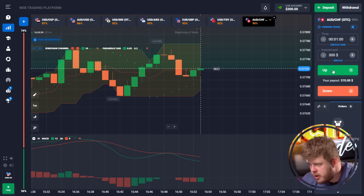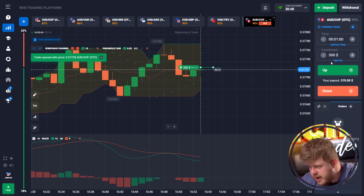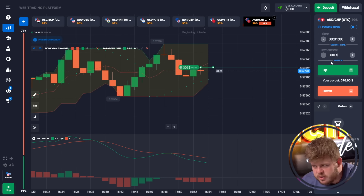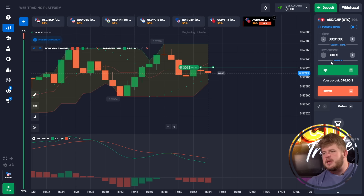We are going to open the first trade. We're investing $300. We have opened a buy position — we have touched the bottom of the Donchian channel indicator, and I'm expecting a breakthrough of the middle line. If we do this, we continue growing towards the top of the Donchian channel. We are using only a short time period, just one minute.